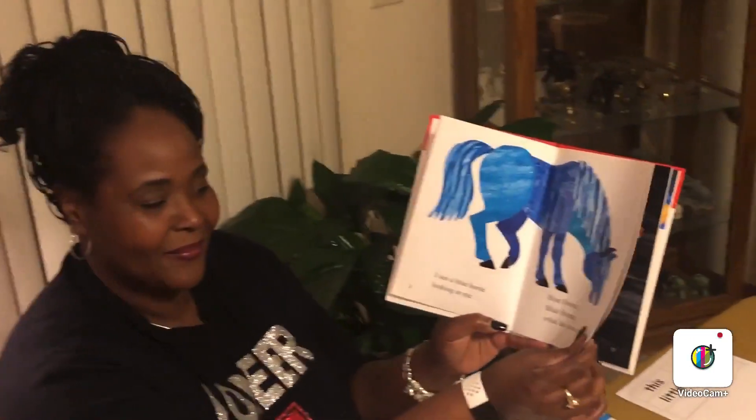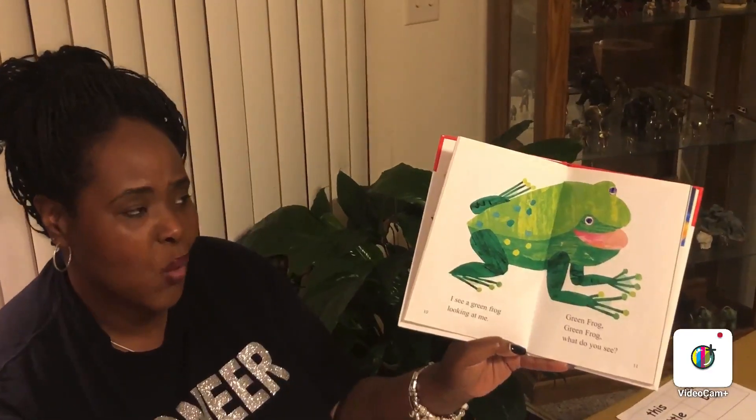Blue horse, blue horse, what do you see? Green frog, green frog, what do you see? I see a purple cat looking at me.